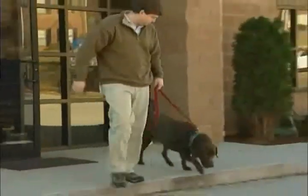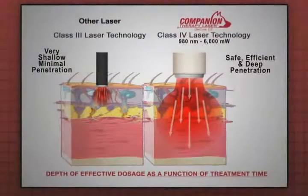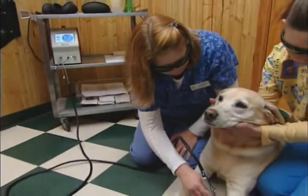The Companion Therapy Laser is able to achieve this success because of deep tissue penetration due to larger power doses. In addition, its power density delivers a larger number of photons per treatment area for more consistent treatment outcomes.